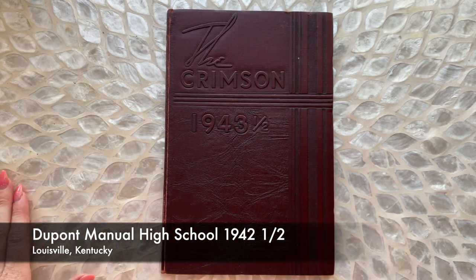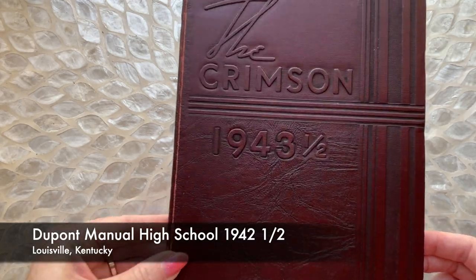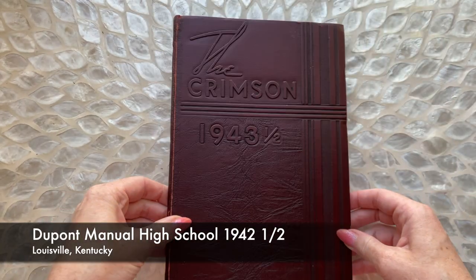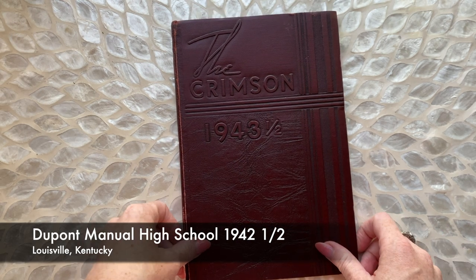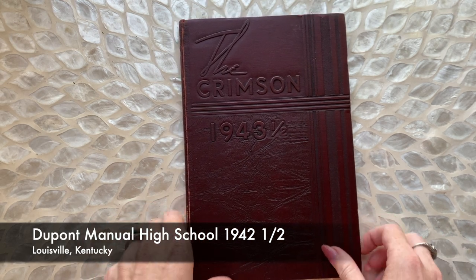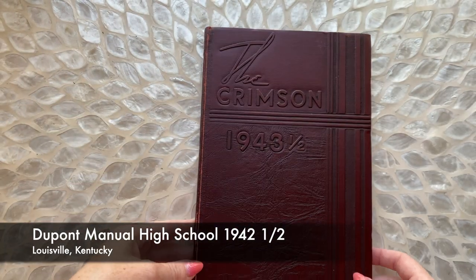Happy Monday, everyone. It's Kayla here with Can You Sign My Yearbook? Today we have this 1943 and a half yearbook, and it looks like a half yearbook. Look how tiny it is — really, really cool one. It's an all-boys school and it's kind of little, so we should get through it pretty quickly.